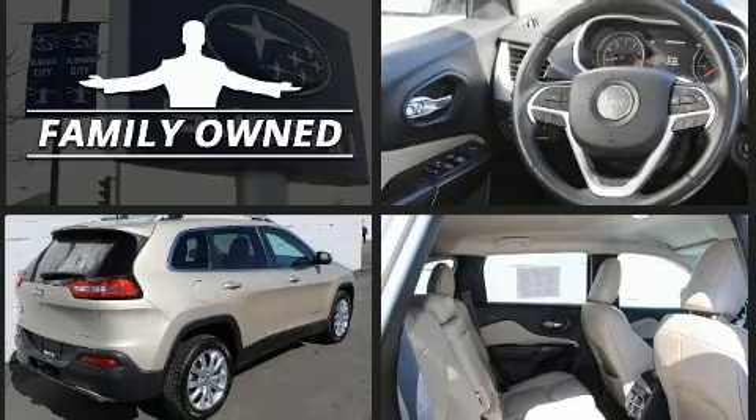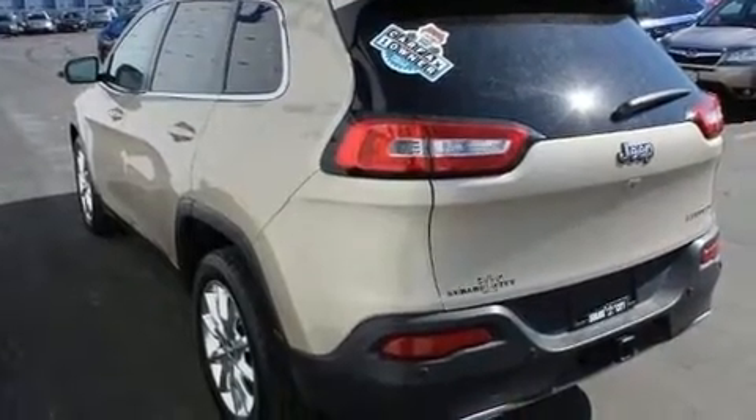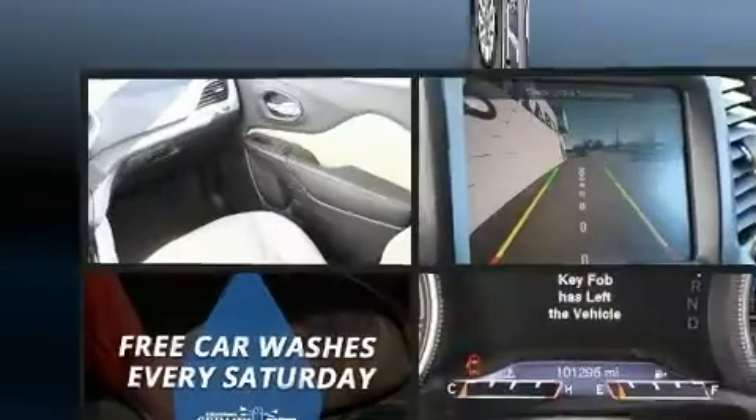Jeep infused the interior with top-shelf amenities such as front and rear reading lights, a built-in garage door transmitter, a trip computer, heated seats, front dual-zone air conditioning, and leather upholstery.